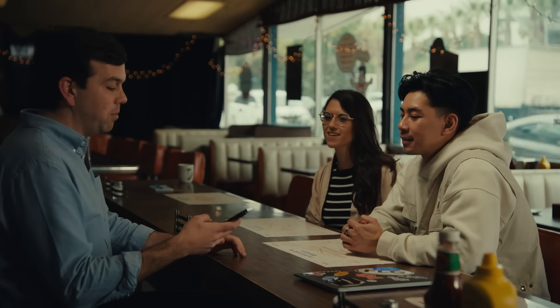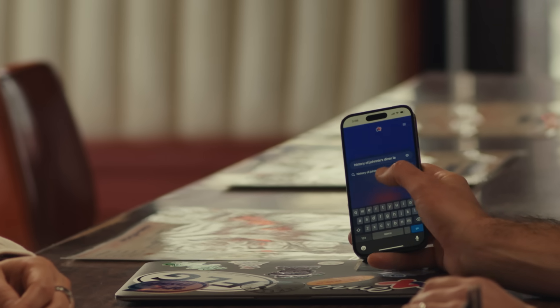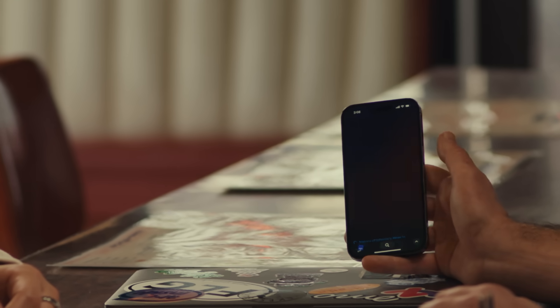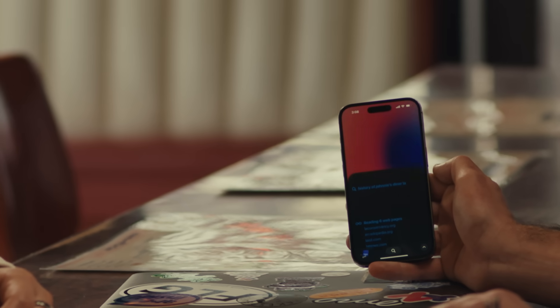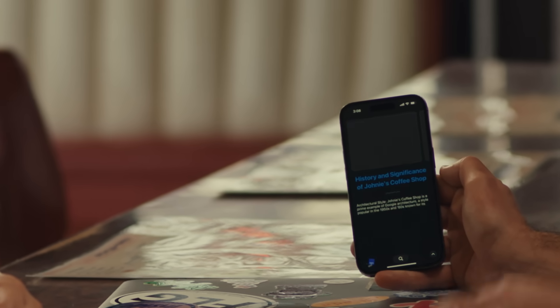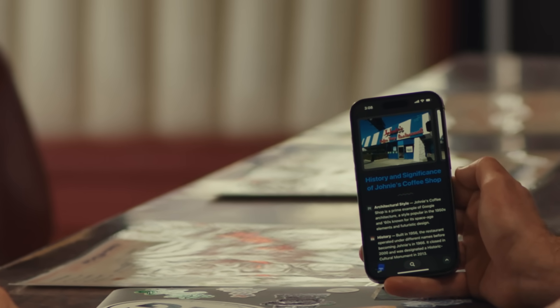In our new mobile app, you're going to be able to ask a question — like, we're in this diner, what was this diner, what is the history of this place? Instead of tapping a search engine, you tap 'Browse for Me' and it's going to go out and read six different web pages on the internet for you, and then make you a custom webpage just designed to explain what it is.